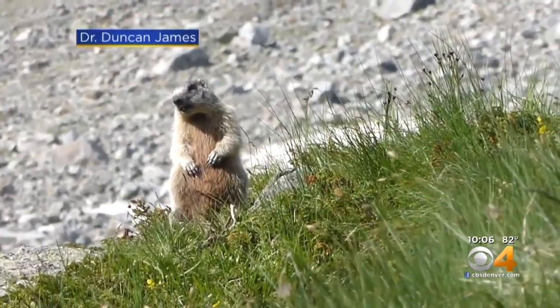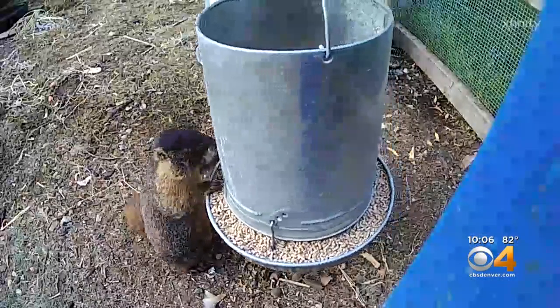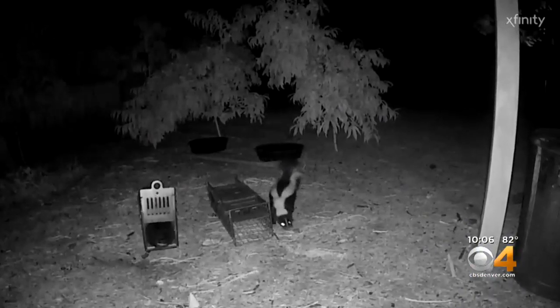Whistle pigs is what we always call them, and they're always kind of cute up in the rocks — it's where they belong. Chris is hoping his live traps will help get this one back. So far he's caught everything but the marmot, like the skunk. I wasn't happy to see that in the morning.